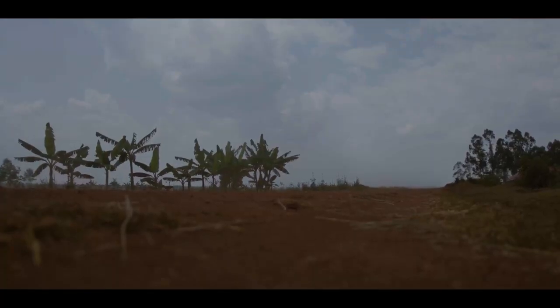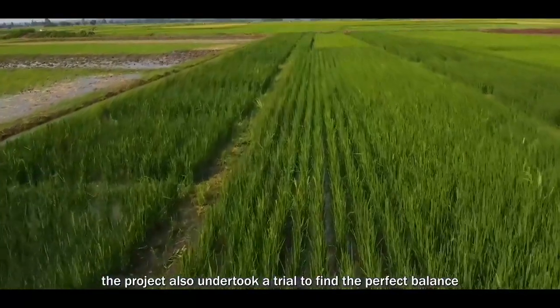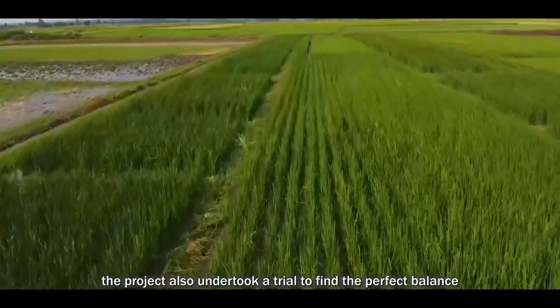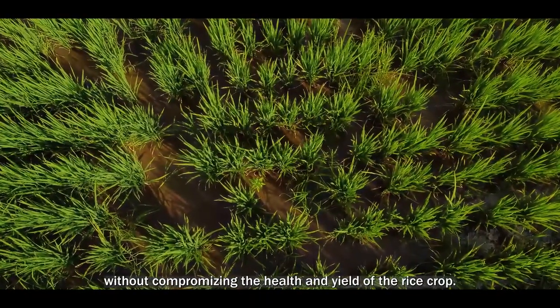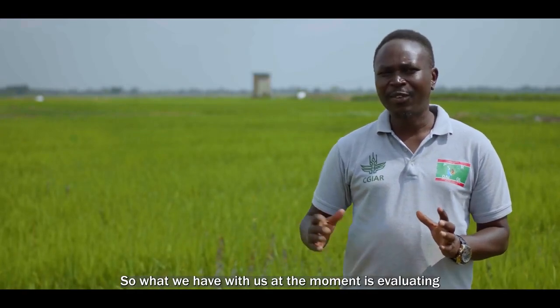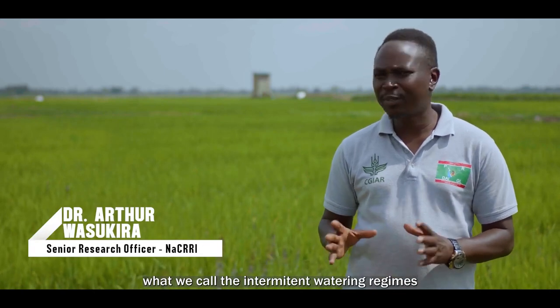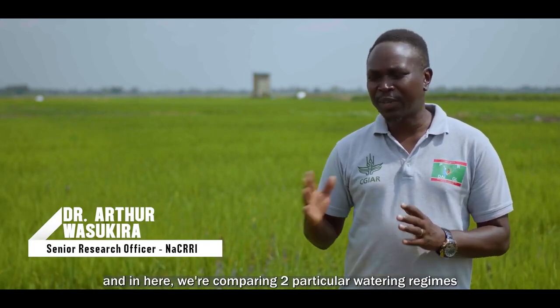With the looming pressing concern of water scarcity, the project also undertook a trial to find the perfect balance of optimizing water usage without compromising the health and yield of the rice crop. We are evaluating what we call the intermittent watering regimes.